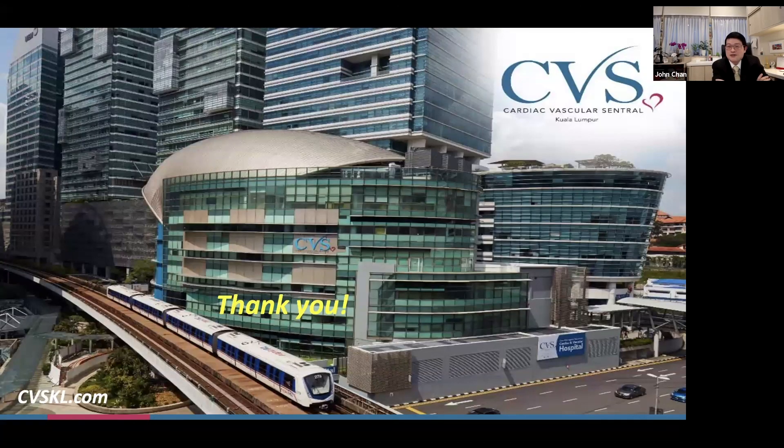I'd like to thank you again for joining us today, and thank you to CBS KL and our supporting partners for arranging this webinar. I hope it has been useful and interesting, and I will be happy to answer questions. Thank you.